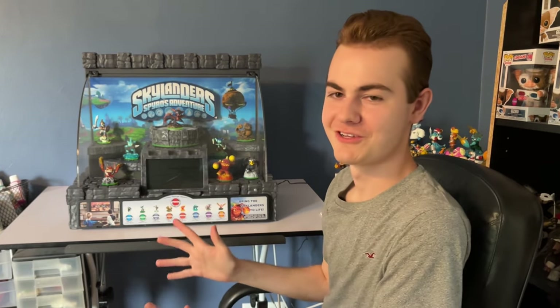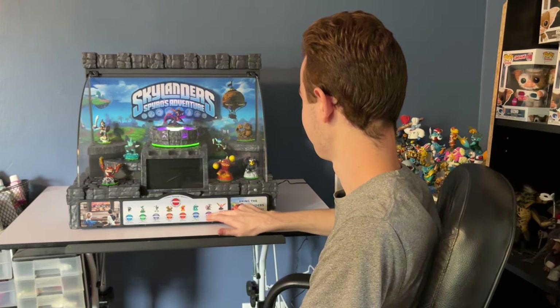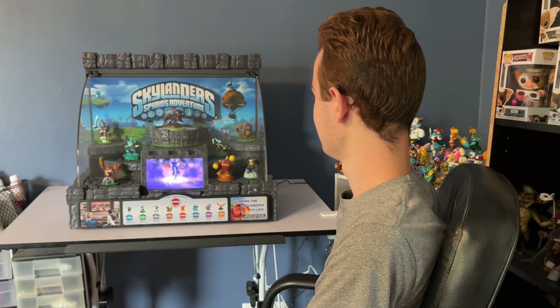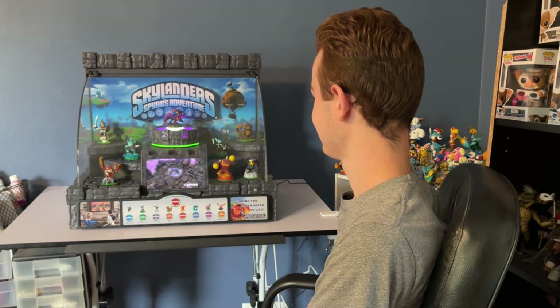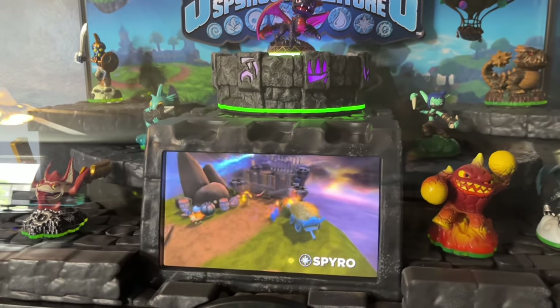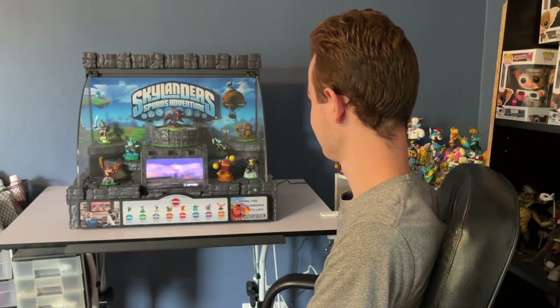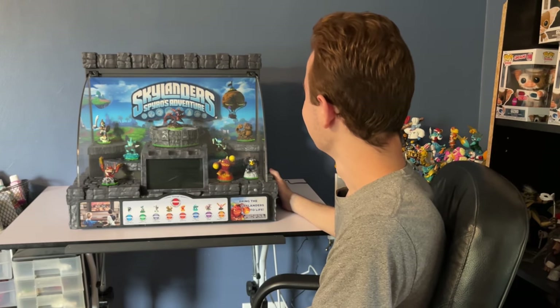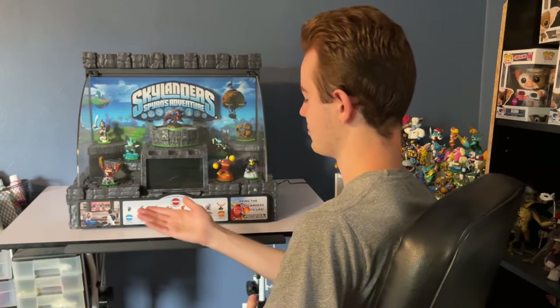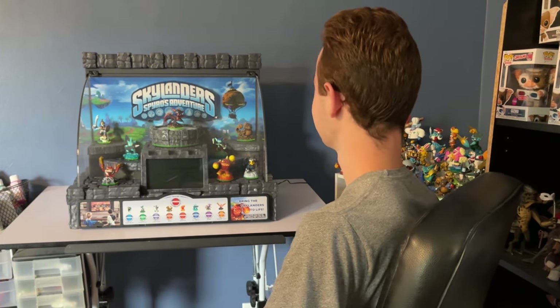It is loud. I'm gonna pick one character — I'm not sure how much the audio is gonna pick up, but let's see Spyro. Oh my gosh. This is awesome. I'm not just gonna sit here and play everything for you guys — they're all just the standard character introduction trailers, but they do look great. What else is there to say? Thank you guys so much for watching. Don't forget to subscribe, like, and comment. Peace.